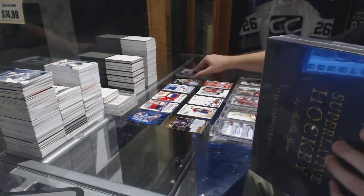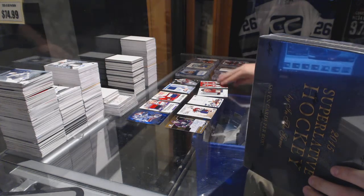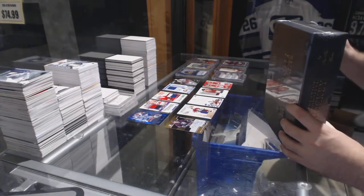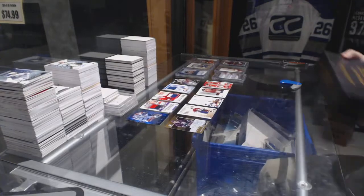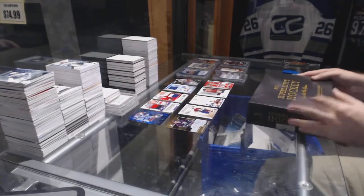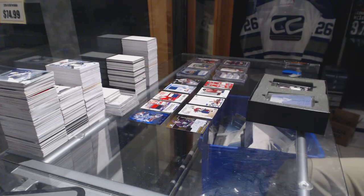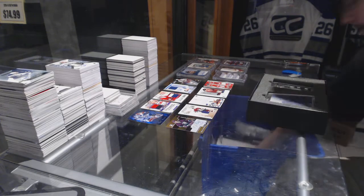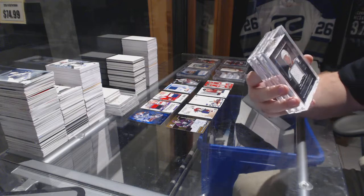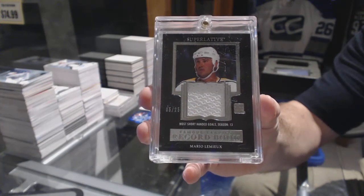On to Superlative. So far this break is looking good, let's keep it going. We start off number to 25, record book jersey, Mario Lemieux — number to 25, record book jersey, Mario Lemieux.